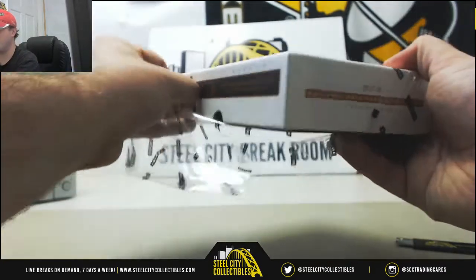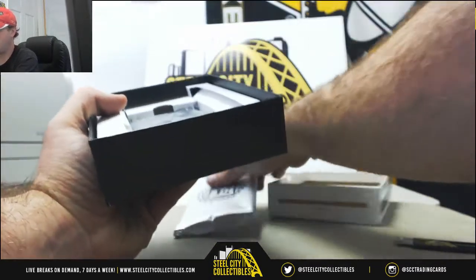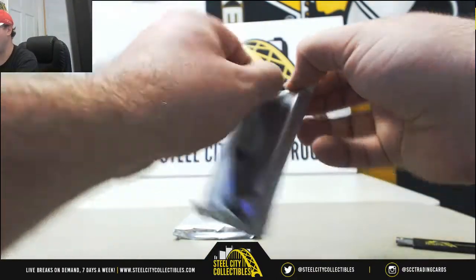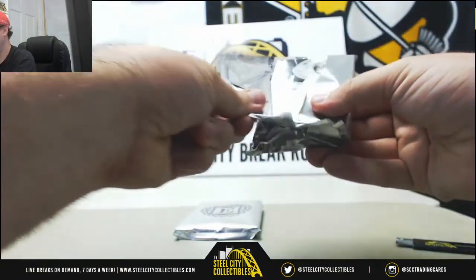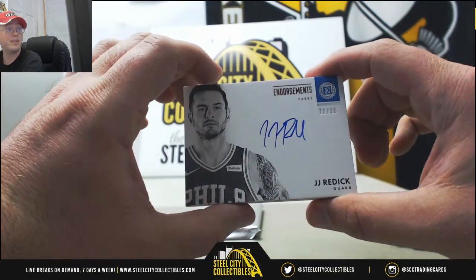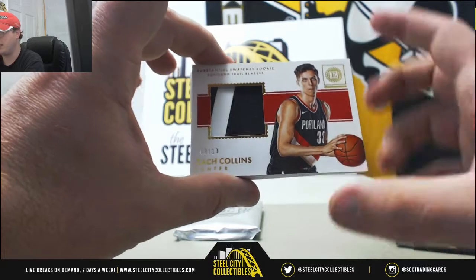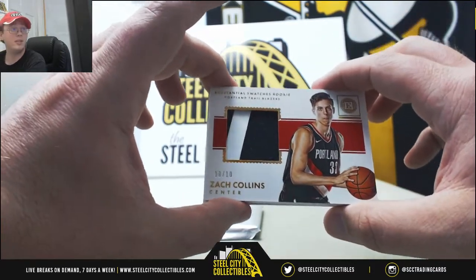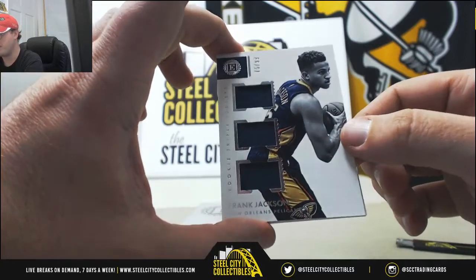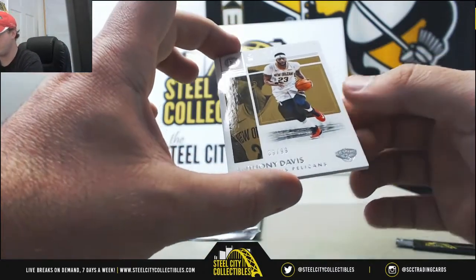Moving on to the 2017-18 Encased. We'll start off with our pack. Going to have a nice signature — JJ Redick, Endorsement, 76ers, that one's numbered 70 of 99. Oh, I like that patch — Zach Collins for the Trailblazers, 9 of 10, Substantial Swatches rookie, numbered 9 of 10. Nice one here — Frank Jackson, rookie triple jerseys, numbered 75 of 99. And our last one is going to be a base card of Anthony Davis, numbered 89 of 99.